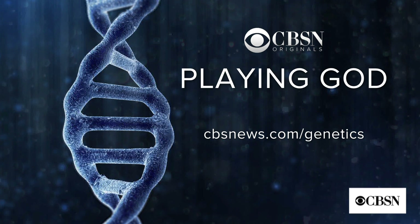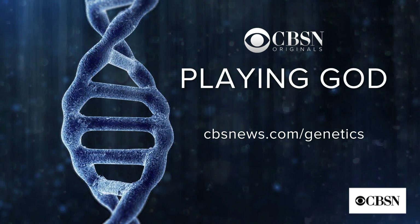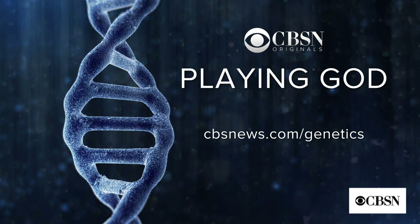A quick note: we discussed gene editing and CRISPR in the CBSN Originals documentary, Playing God: The Ethics of Editing Your DNA. You can stream it at any time at cbsnews.com/genetics.